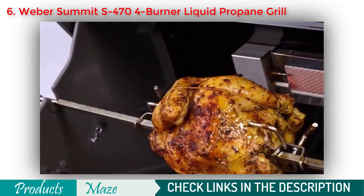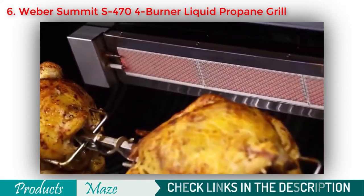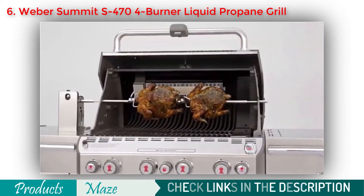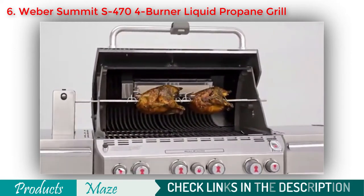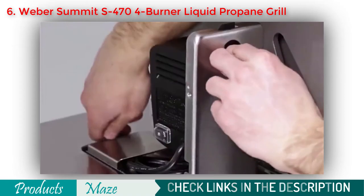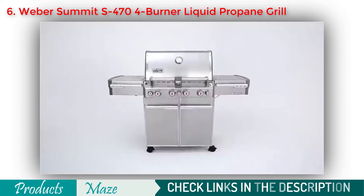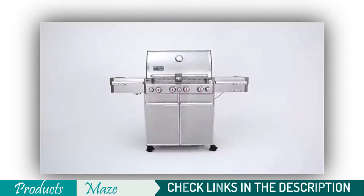The Tuckaway rotisserie system with a rear-mounted infrared burner makes spit-roasting simple. Use the infrared burner for 20 minutes, then turn it off and finish cooking using the indirect method. The heavy-duty spit can hold up to two large birds at a time. After cooking, store the spit rod and forks in the enclosed cart area, while the rotisserie's flip-up motor tucks into the side table when not in use. The Summit S470 will surprise and delight you at every turn — from the side burner to the rotisserie, it's a griller's dream.